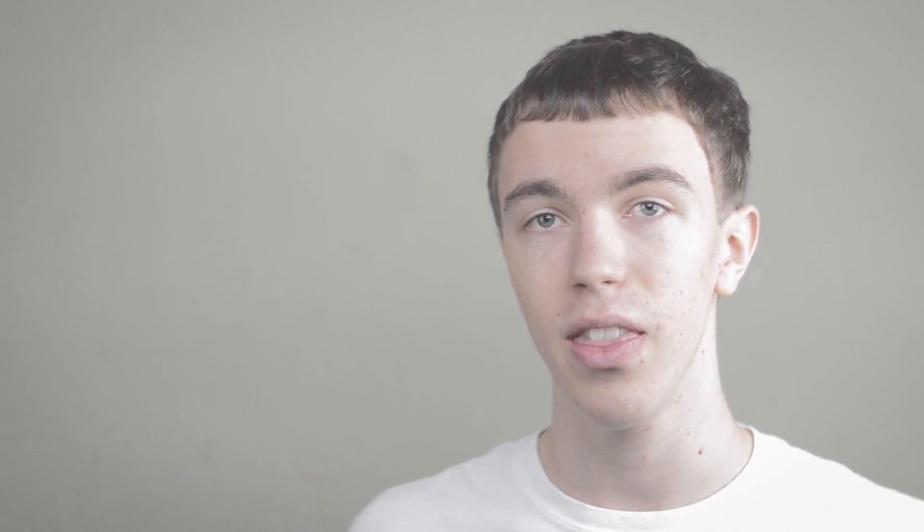Again, a huge deal. The 6D also has some cool features. In addition to movie mode, which is pretty much standard for DSLRs these days, this has WiFi and GPS built in — a first for a DSLR.